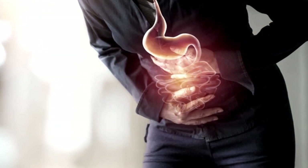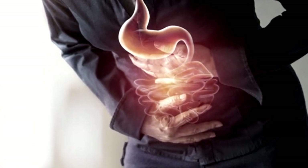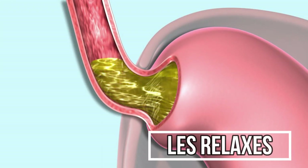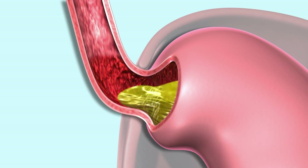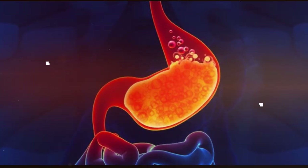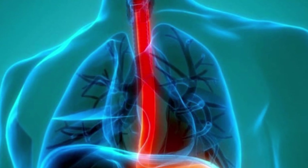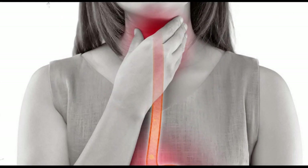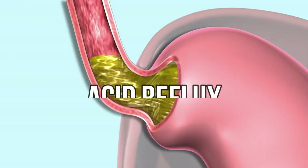However, when the LES doesn't perform its job well, we run into problems. Acid reflux occurs when the LES relaxes or weakens when it shouldn't, allowing stomach acid to escape into the esophagus. This backwash of acid is what we call reflux. The esophagus isn't quite as equipped as the stomach to handle this acid, hence the discomfort and burning sensation we often associate with acid reflux.